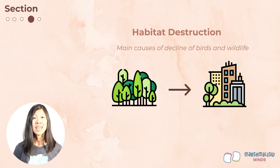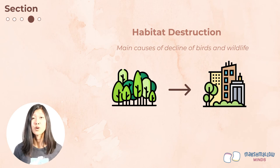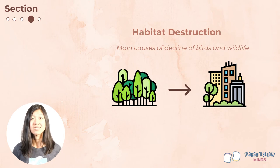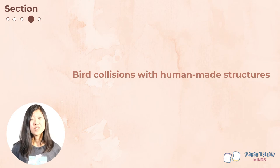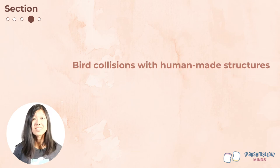Remember that migratory birds have several different homes throughout the year — their summer home, their winter home, and the stopover areas in between — so losing any one of these habitats is a major threat. As birds lose more of their natural habitat, they can become more exposed to other threats such as collisions with human-built structures. Birds can collide with planes, cars, power lines, and more. Today we'll focus on two structures: wind turbines and buildings.